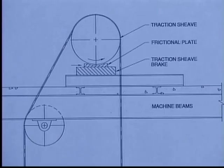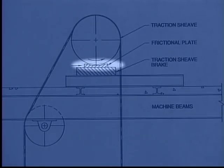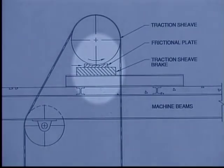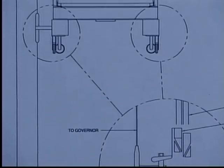Several devices have been developed in the hopes of preventing such accidents. One of them is the traction shiv brake. This device employs a frictional plate located underneath the traction shiv. When the car over-speeds in the up direction or if the car leaves the floor with the doors open, the frictional plate comes in contact with the traction shiv and is pushed sideways in the direction of travel, causing a wedging action that applies a braking force to the traction shiv, stopping it.